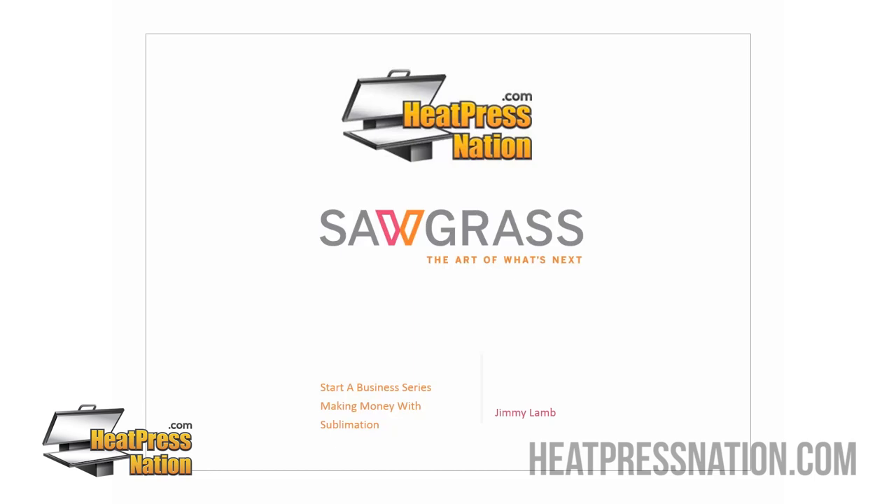Those sessions will take place on June 20th — how to select the right sublimation printer; June 27th — the right sublimation heat press; July 11th — the right sublimation graphics; and July 18th — how to sell sublimated products. We're hoping you'll tune in to get a good insight into what it takes to put together a sublimation business. Today our focus is making money with sublimation.